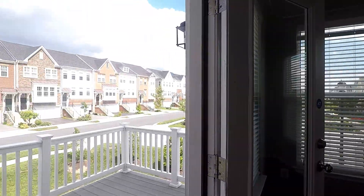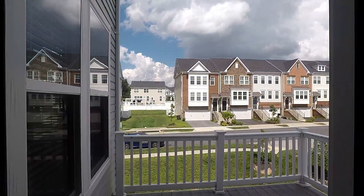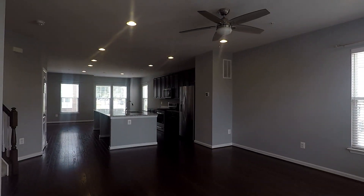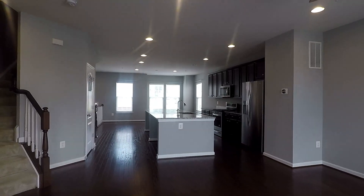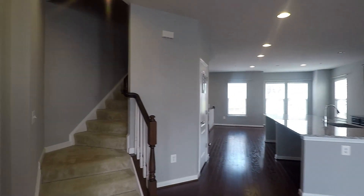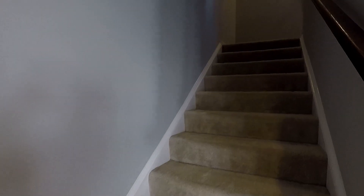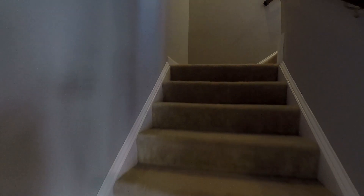The den goes through to your back deck overlooking the community. Another look at the living space — plenty of windows for natural light. Now heading upstairs to check out the bedrooms.